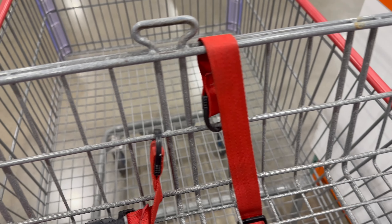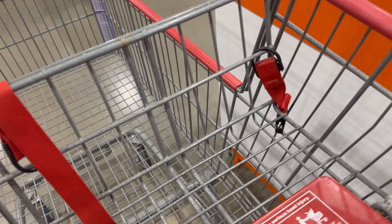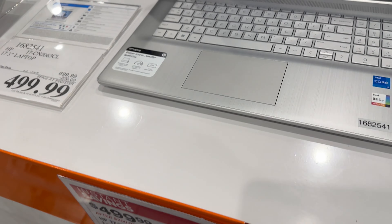Made it back to Costco, aka Mothership. It's Sunday, it's pretty busy. Wanted to snack some tech deals real quick.